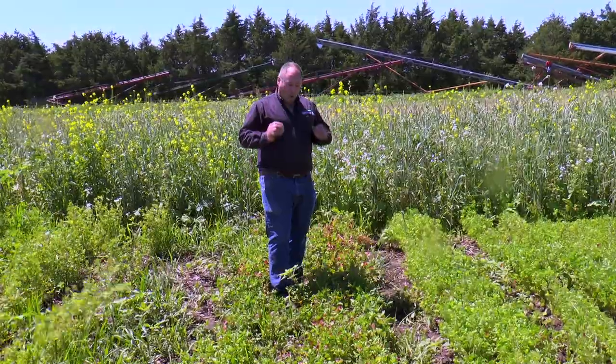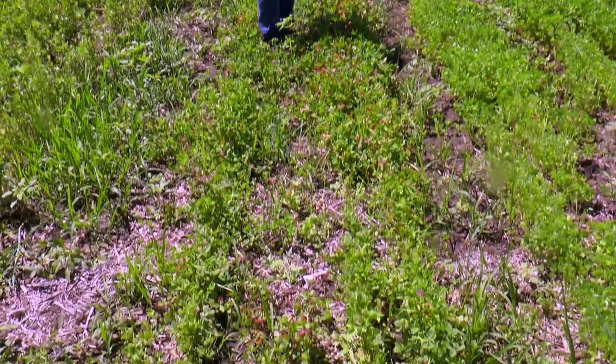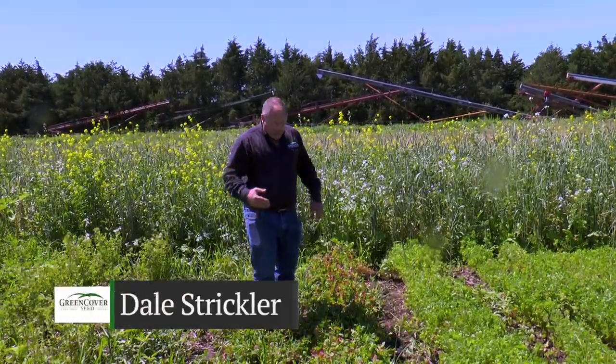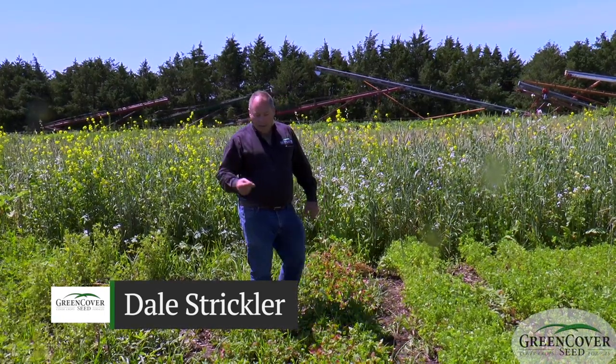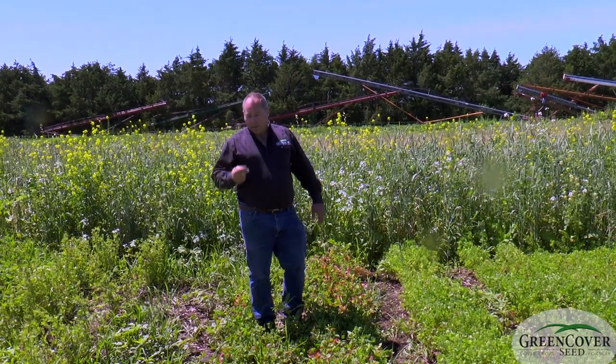What I'm standing in here is some Persian clover. Persian clover is one of our favorites around here. You can't see it now — the blooms will come out a little bit later. But Persian clover has little pink blossoms that are the most fragrant of all the clovers.